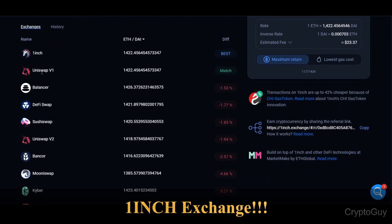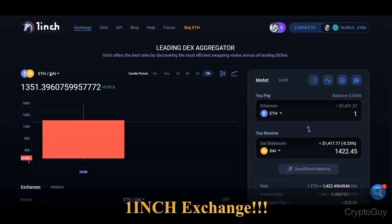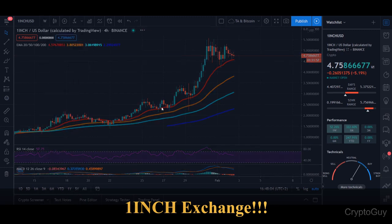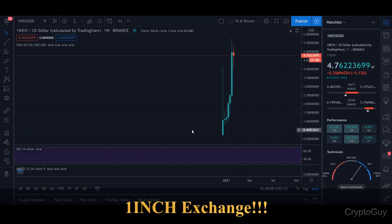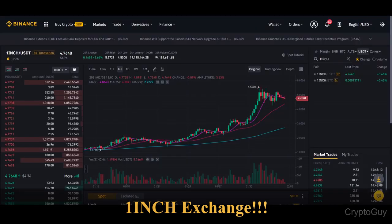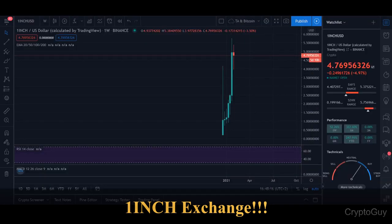Here you can see all the exchanges which 1inch uses. The price of 1inch is around $4.75 right now. If we look at the weekly basis, you can see that the 1inch token is on the rise quite a lot — it just pushed up a lot, and the price is almost about five dollars.